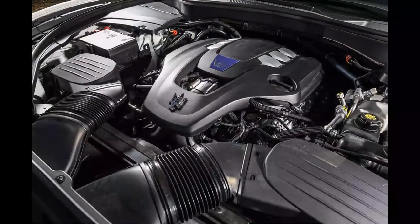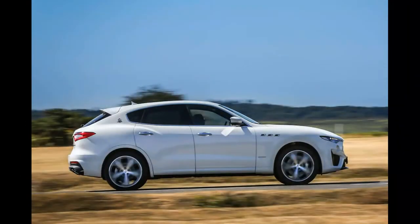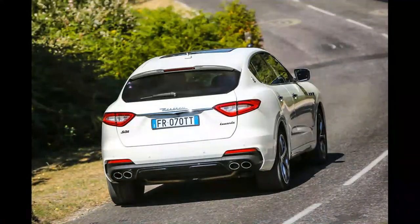That leaves us to look at the finer detail changes made to the Levante, which include more distinctive styling differences between the Grand Sport and Grand Lusso trims, full LED matrix headlights, a slightly revamped interior including a new gear shift lever and drive mode switches, as well as new infotainment graphics.